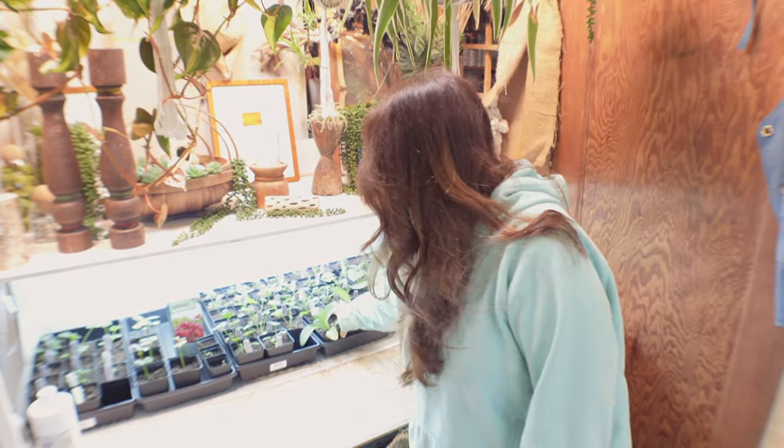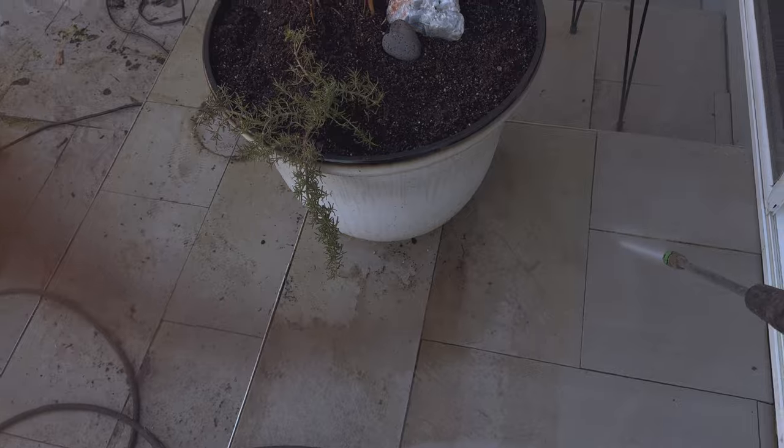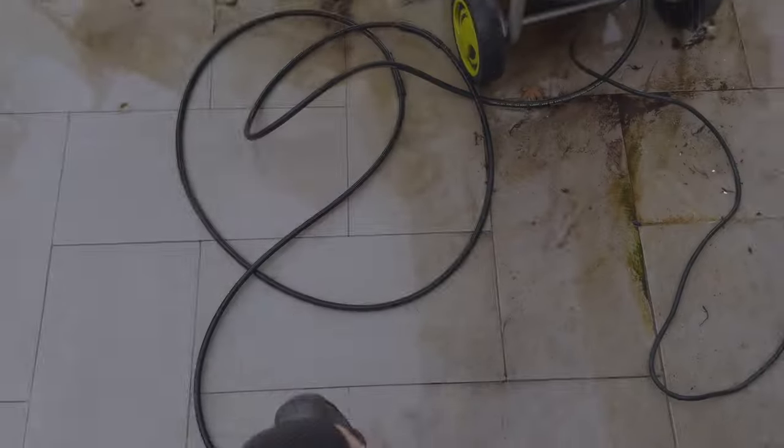My seedlings are doing really well but it's time to get going in the garden - it's finally spring here. It's still cold but I did the job that I absolutely hate doing every year. I really hate pressure washing. My husband helps me most years but this year he's super busy so he can't help me, but I got it done. I had to pressure wash the floor and the furniture - it was a complete mess out there, but it's done.